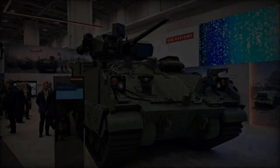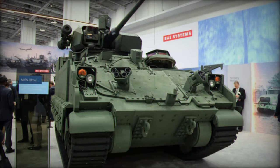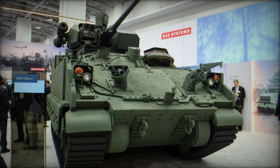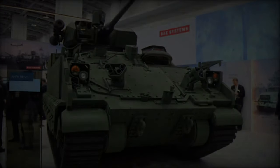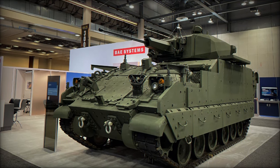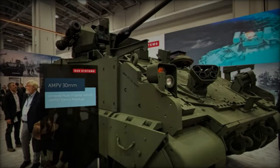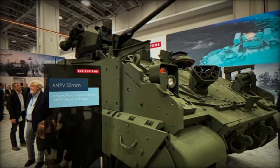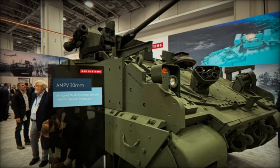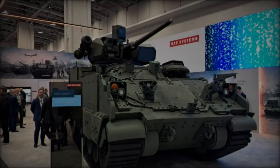One of the key advantages of the AMPV's modular design is the potential for future upgrades. As warfare continues to evolve, the U.S. Army needs vehicles that can keep pace with emerging threats. The AMPV's configuration offers room for reconfigurations and technological enhancements, from integrating advanced sensor packages to incorporating unmanned systems. This adaptability ensures that the vehicle can be equipped to meet the unpredictable needs of future battlefields.